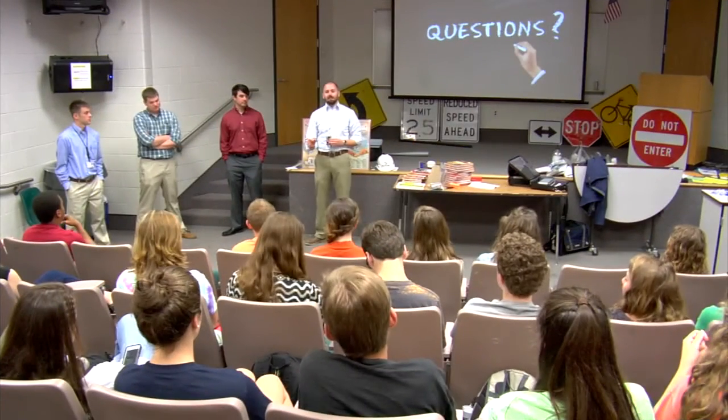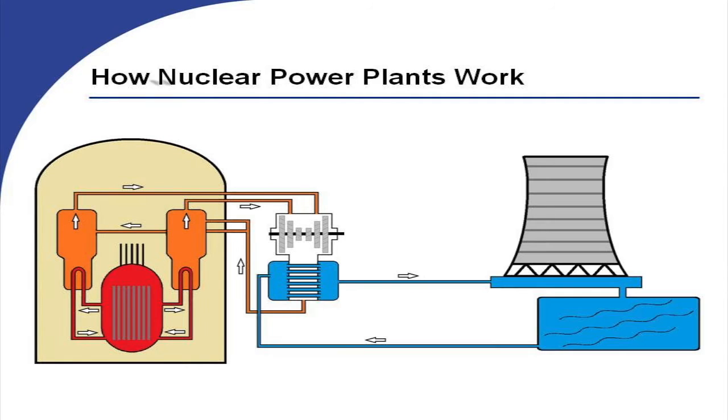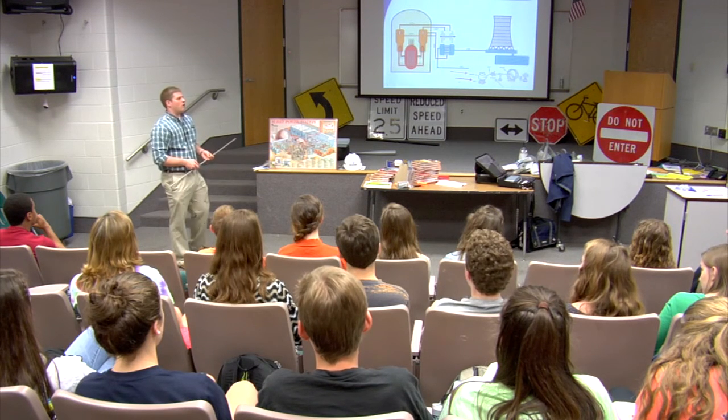The engineers used the end of the presentation for questions. After the presentation, the students had a better understanding of how electricity is generated from a nuclear station.